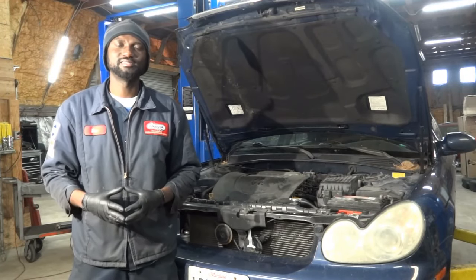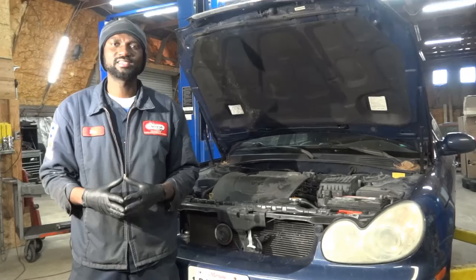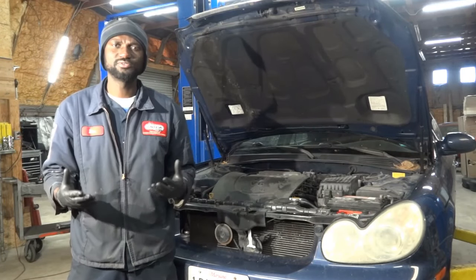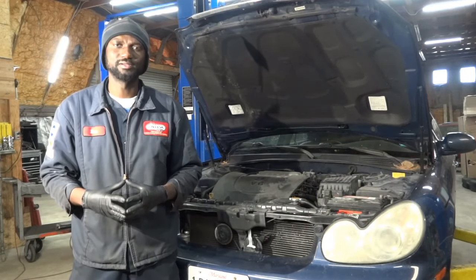The complaint on this car is that the check engine light remains on while the engine is running. The customer said after the check engine light came on, he didn't notice any drivability concerns. The vehicle seems to drive fine, but the only issue is the check engine light that's remaining on while the engine is running.